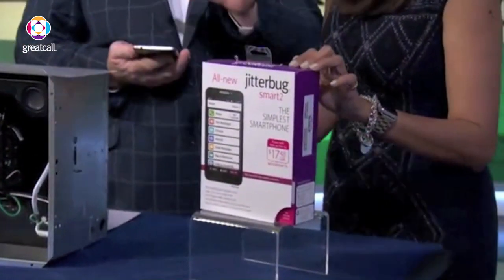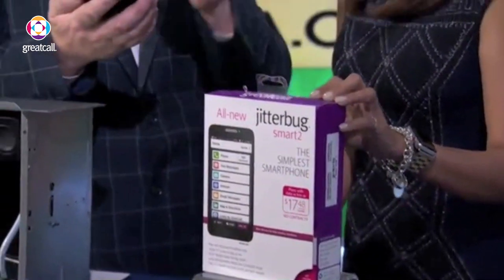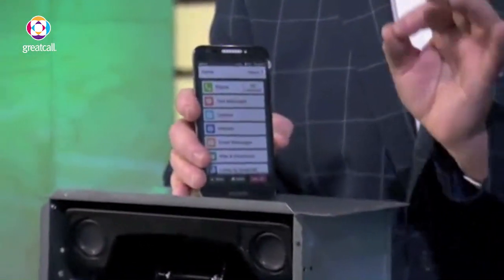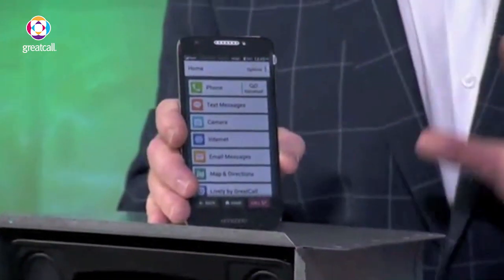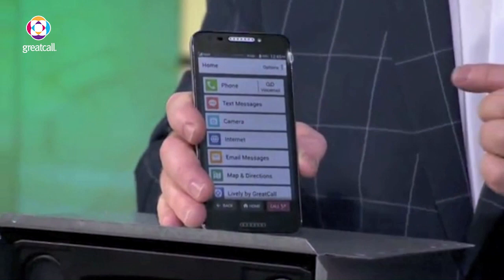This is the Jitterbug Smart 2 phone by GreatCall. What GreatCall did — this is the simplest smartphone ever. They got together with all their consumer customers and said, look, what do you want and what don't you want in a phone? This is what they ended up with.